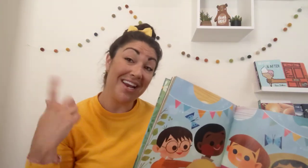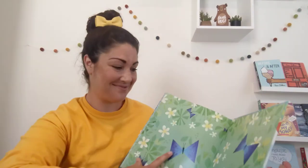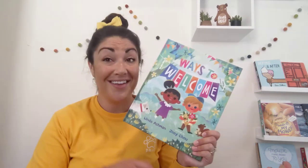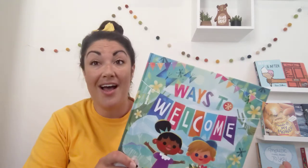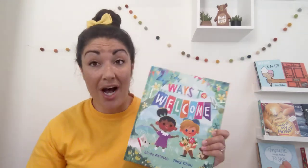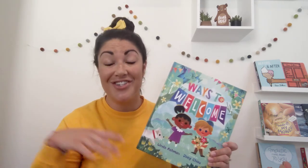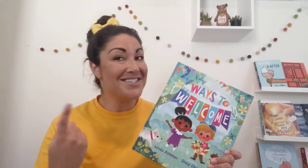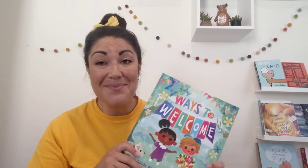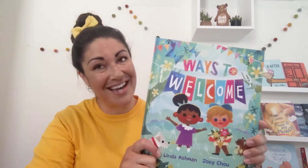And even though we're not in person, I'm glad you're here. So can you think of some of the ways that this book showed we could welcome others? Giving flowers or ice cream, a hug, just waving, a smiling face. To me, the smiling face is the easiest one. If you smile at somebody, it's always going to brighten their day.